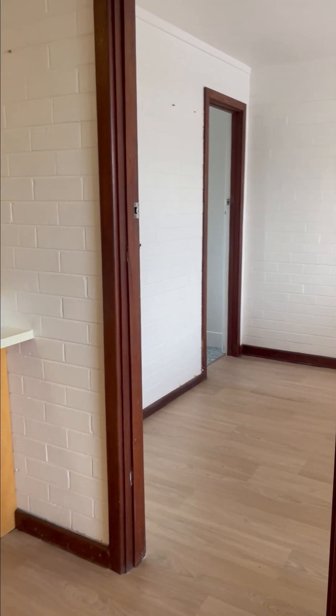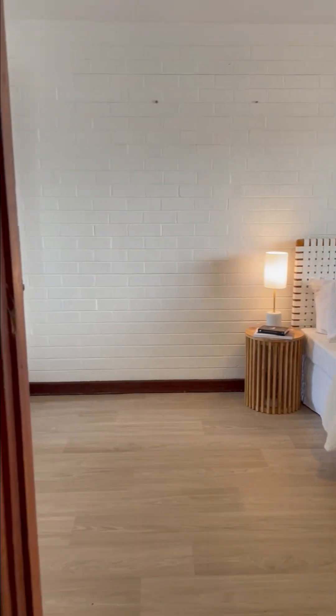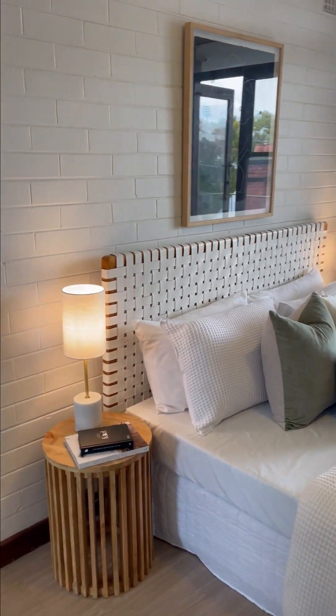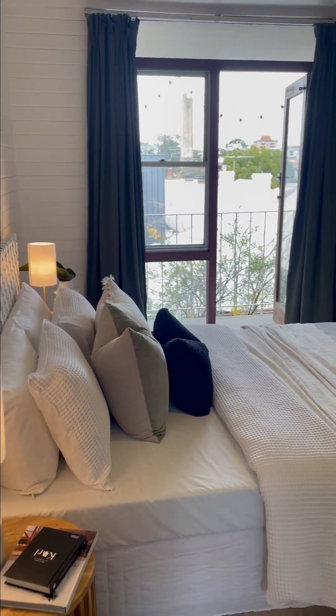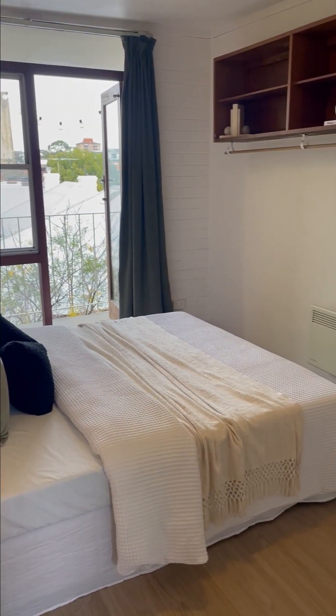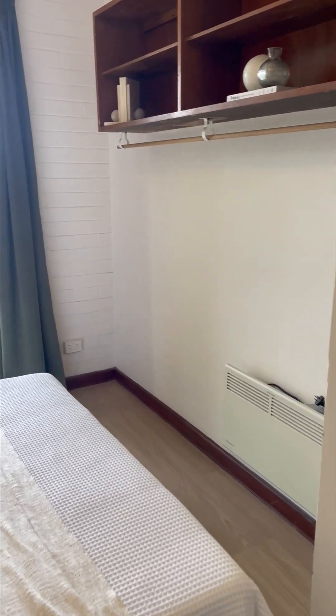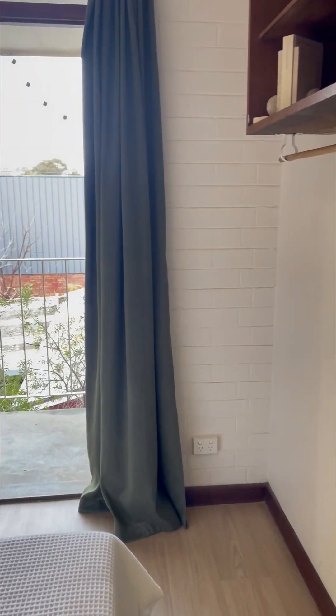Through to the bedroom, and again you've got a beautiful outlook to enjoy from the bedroom as it goes out onto a little balcony. You've even got festoon lights there that are super cute — we'll have a little step out so you can see that space.